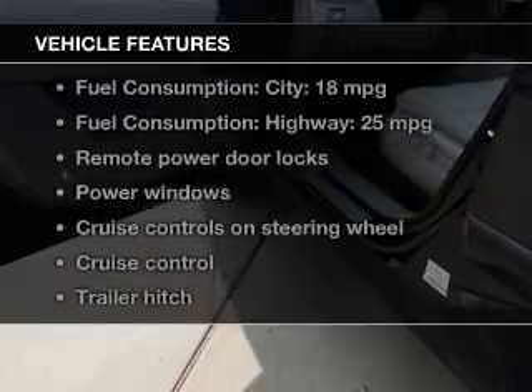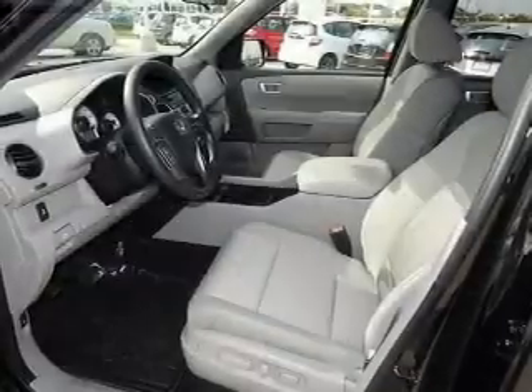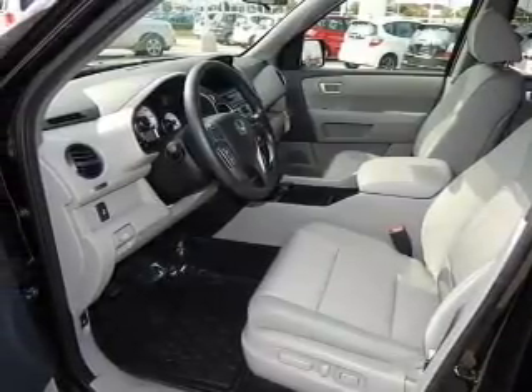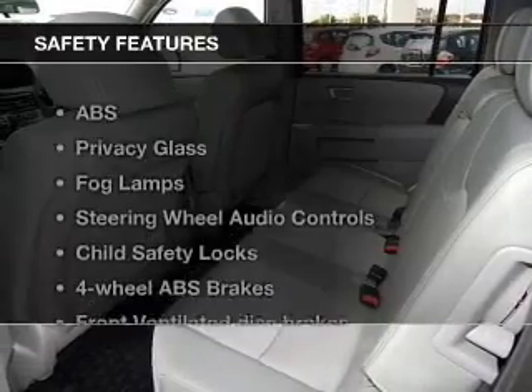And with these notable features, you won't want to miss out on the opportunity to own this amazing ride. Keyless entry, power door locks, power windows, cruise control, Bluetooth wireless, an AM FM stereo with a CD player, and power mirrors.